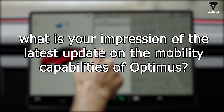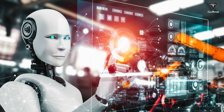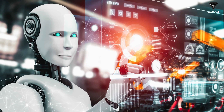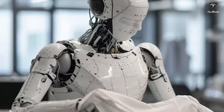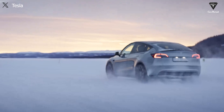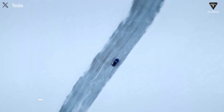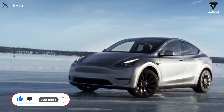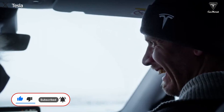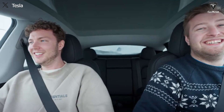What's your impression of the latest update on the mobility capabilities of Optimus? What do you think Tesla needs to focus on in terms of humanoid robot features for it to become a significant stock driver in the coming years? Please hit the like button and join the Tesla Car World family by subscribing to our channel, and don't miss any videos by hitting the bell icon. Thanks so much for watching, and we'll see you soon.